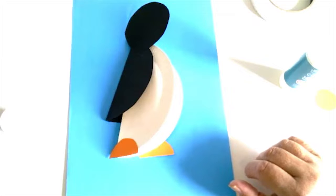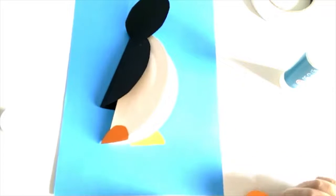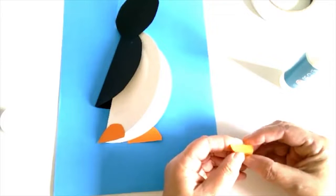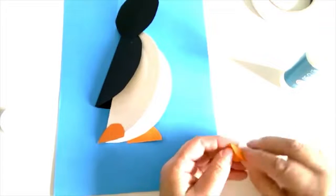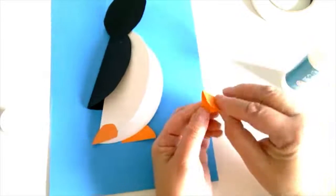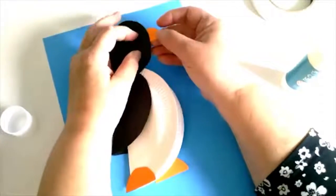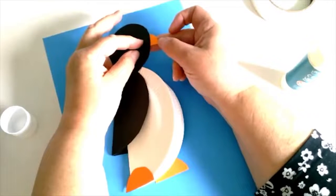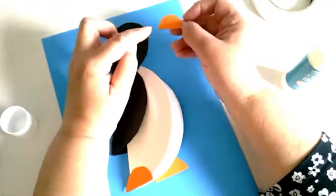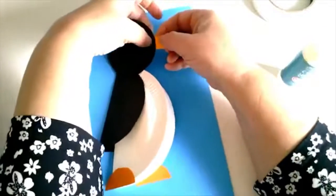Now we're going to give Penny a nice beak. Take the other piece of orange, fold it in half and make a crease. Leave it like that, then open it up and glue it so it folds together permanently. You're going to put that on Penny's head — the straight flat part at the bottom and the curved part at the top — tucked behind Penny's head. Put a little bit of glue on one side, tuck it behind the head and press down.